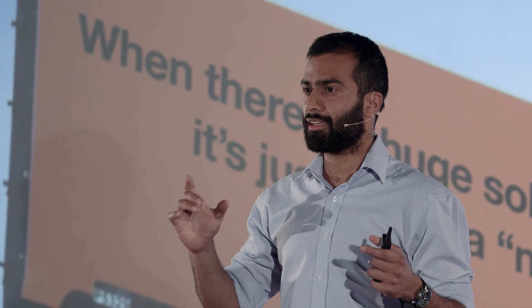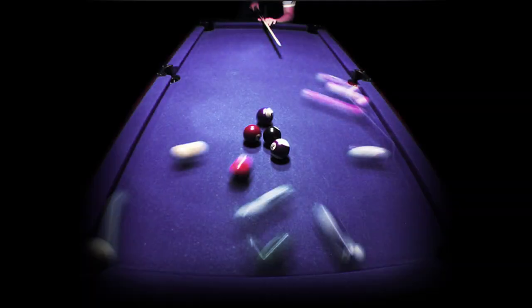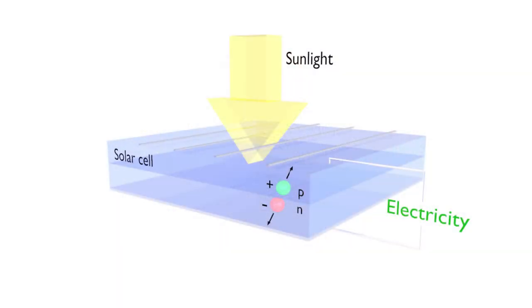Solar electricity is really cool and really different. It's the only way we generate electricity on Earth at scale without any moving parts. It uses the energy of sunlight to create electricity directly. At the heart of a solar cell is a little electric field. It works a little bit like a pool table where you have light — or the white ball — coming in, and if it's got enough energy, it'll scatter the charges or the pool balls to opposite ends of a solar cell, where they can be collected to make electricity.